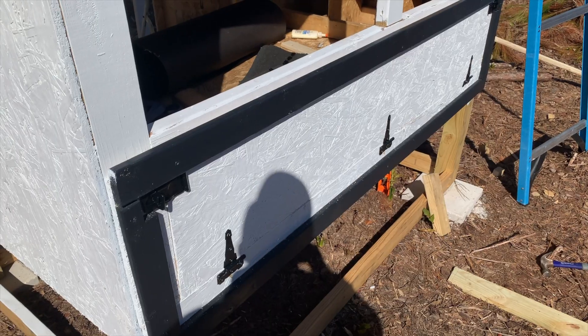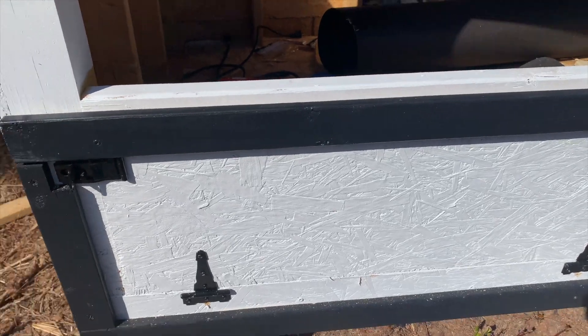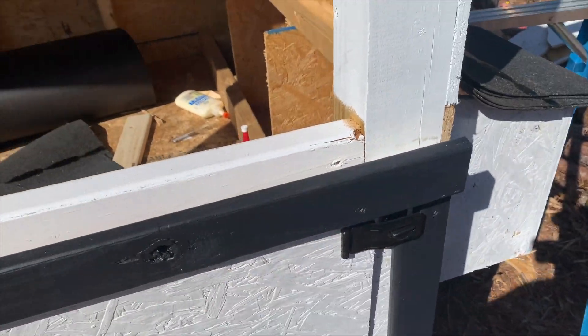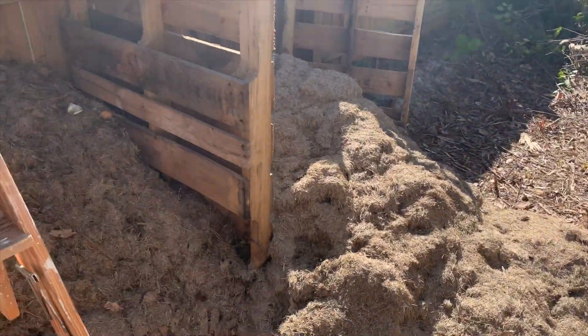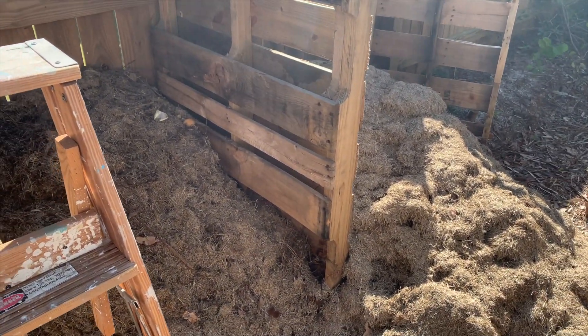It'll look really cute when it's done. Here's what the trim will look like when it's finished — nice and black, contrasting. I'll use black hardware. This is my tailgate door. Open this and open this and boom — you can clean out all the chicken crap, take the shavings and the bedding and go right there into the compost pile. That'll be great manure for the garden.